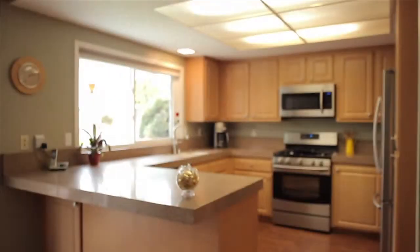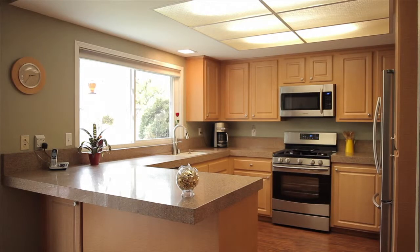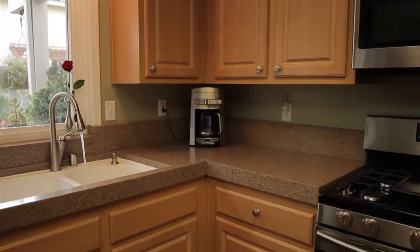The upgraded windows and counters make the kitchen an inviting space to prepare meals for family and friends.